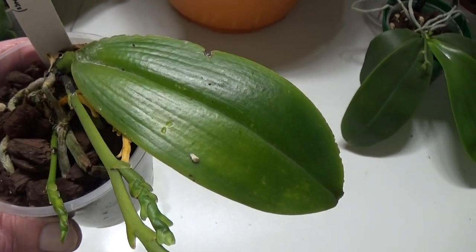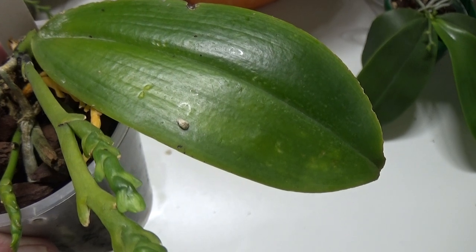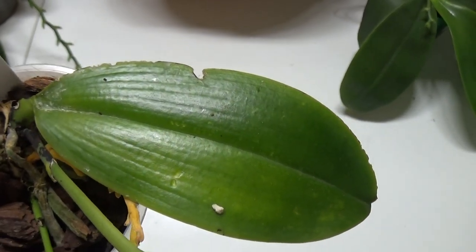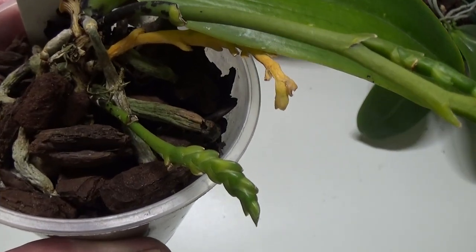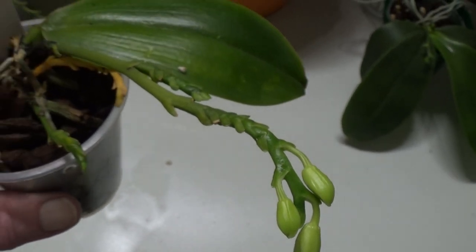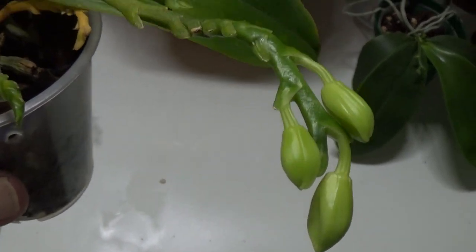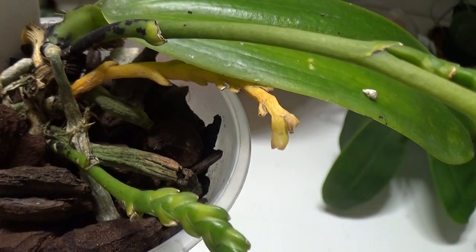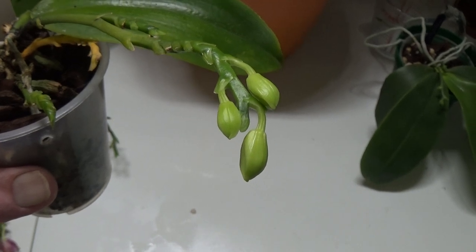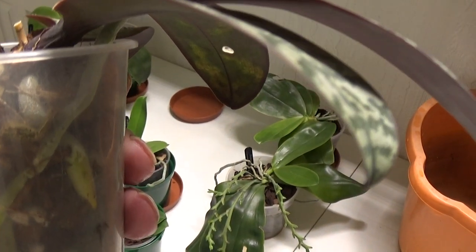This is one species I've got left — Phalaenopsis Speciosa variety Tetraspis. It only had one leaf on it; it's got one healthy leaf there, been nibbled a little bit. It's got one spike, two spikes, and one's branching with quite a number of buds on the end. I'm looking forward to that one because I don't even know what they look like. I just noticed there's a dead spike underneath that needs cutting off.